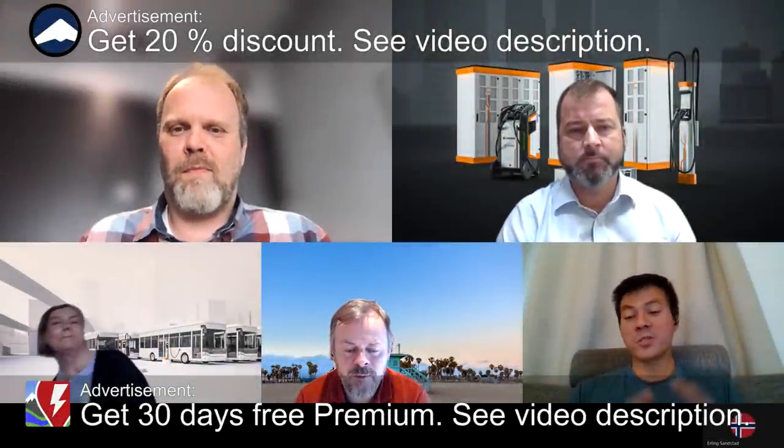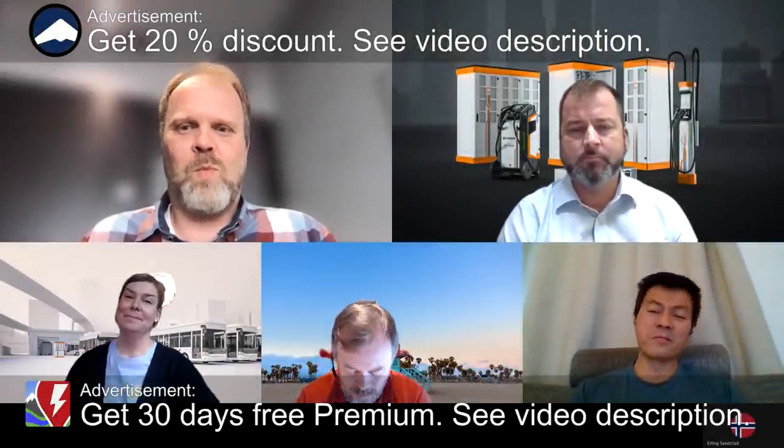This is a slightly different video. It's about Kempower and we are actually right now in the middle of a meeting with Kempower. You guys probably noticed that in the intro of every video, the Kempower logo starts showing up, but I didn't actually make an intro about why Kempower is now my sponsor.